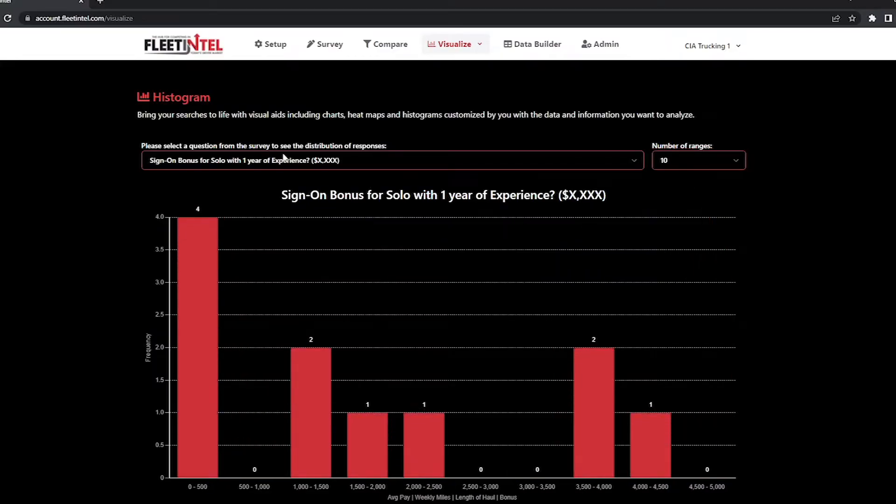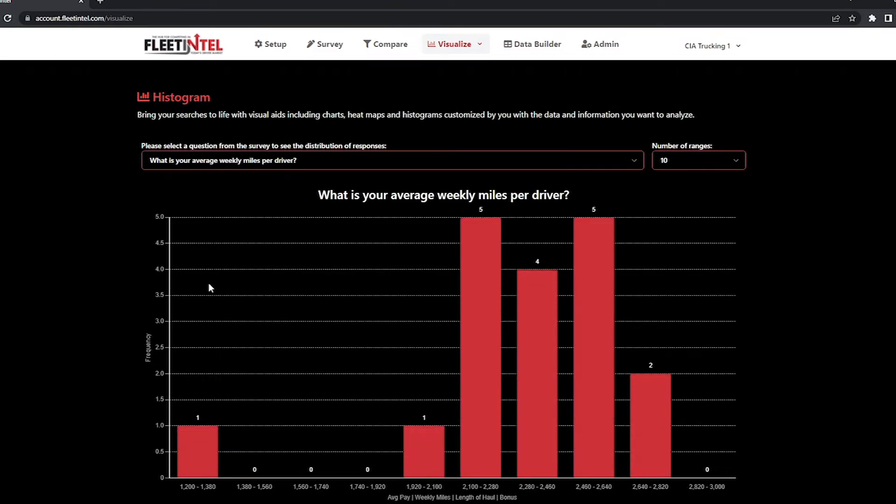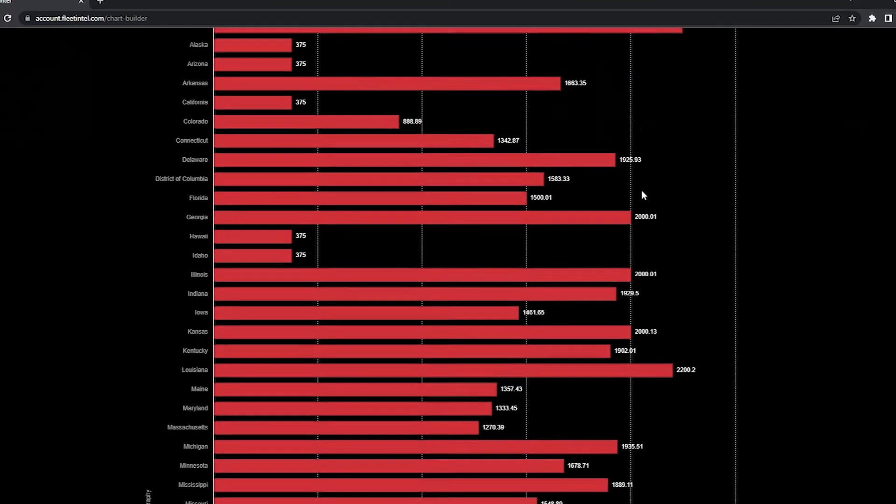Let's say your operations teams have higher turnover on an OTR position in Montana, or whatever state it may be, and they're trying to figure out why turnover is higher in that state. Well, with Fleet Intel, they can now go get the driver pay data to see if their pay is in line with where it needs to be in that location.